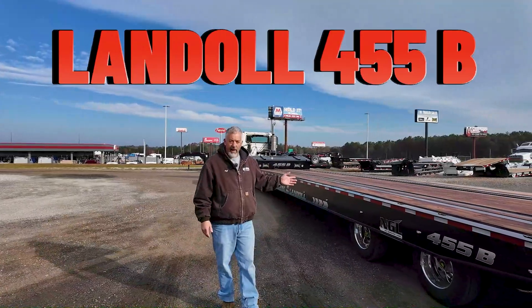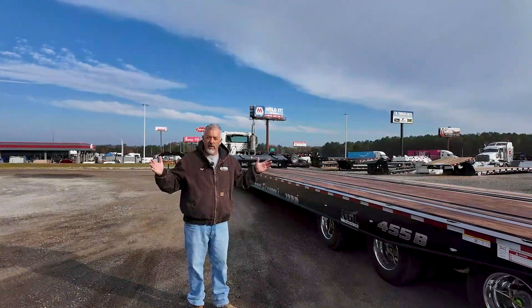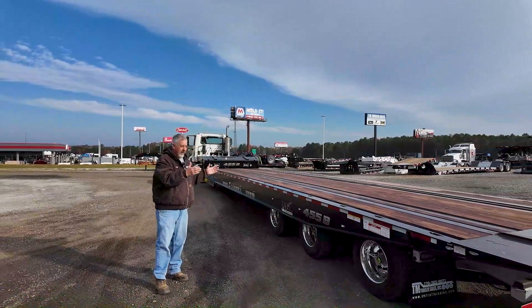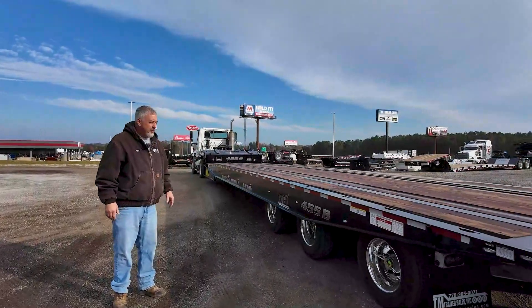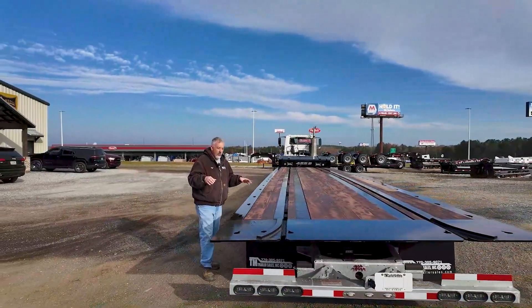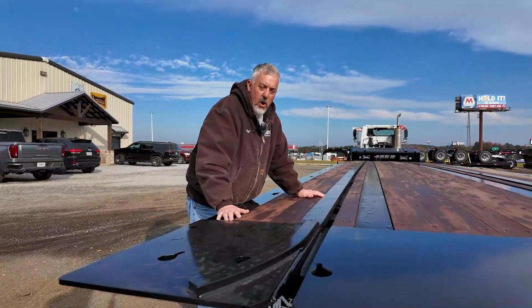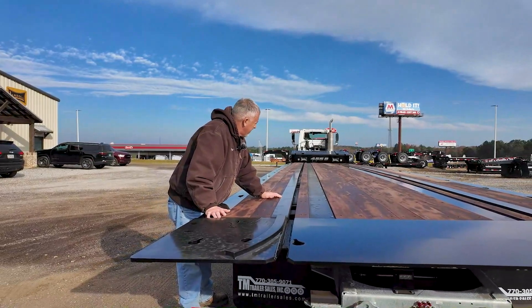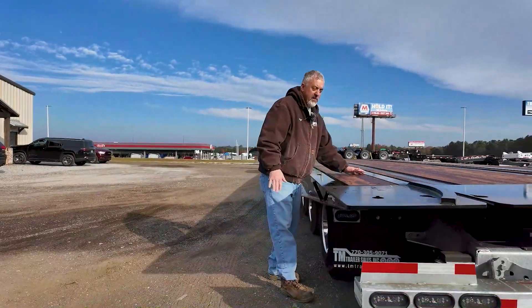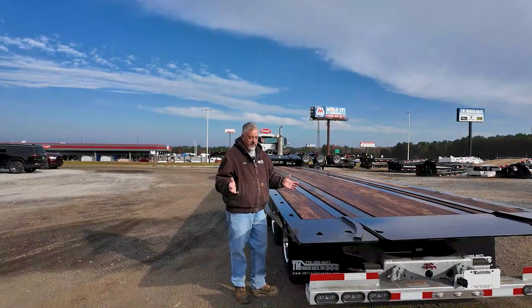Hoyt is going to tell you a little bit about the Landoll 455 with the railroad option. This is a brand new Landoll 455B, a 55-ton rated trailer. We're looking at a 53-foot overall length, a 43-foot deck length, sitting at 60-inch axle spacings. These are Dexter axles, 17.5 rubber, Meritor tire inflation. The obvious option on this trailer is your ability to haul railroad equipment with this rail system — mostly designed to haul railroad maintenance equipment like grinding rails and replacing ties. We're looking at a 37-inch deck height ride height, and when you lower it all the way you're looking at about a six-and-a-half degree load angle.